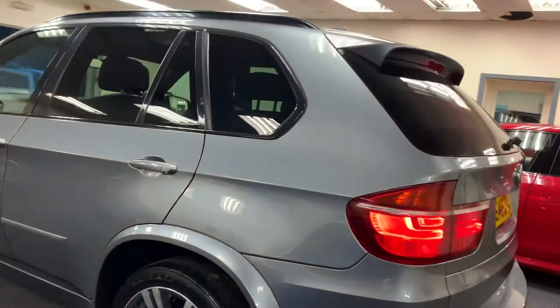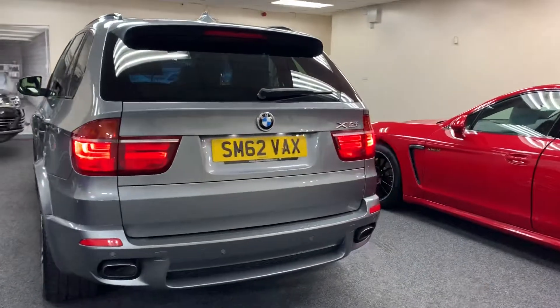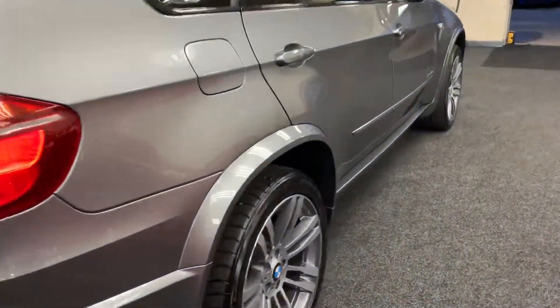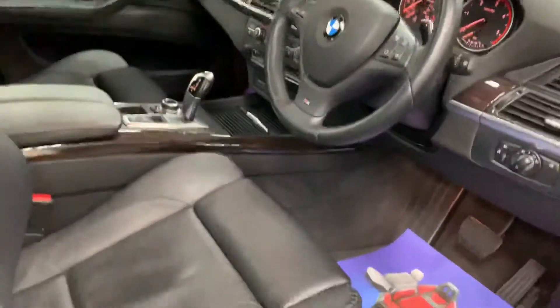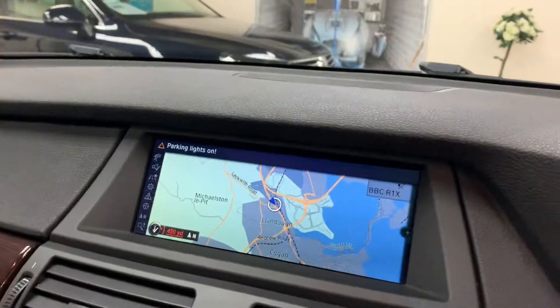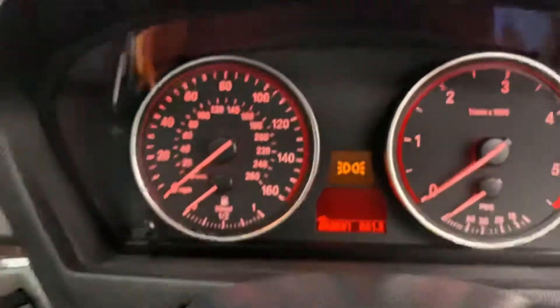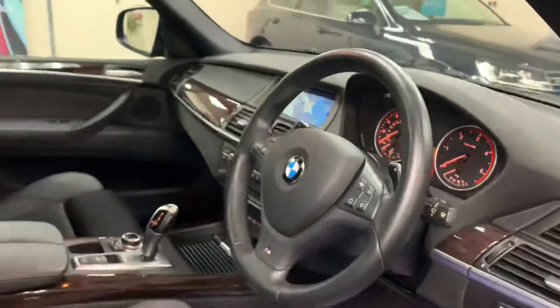The whole vehicle is in excellent condition. Electric memory seats, automatic headlights, heated seats, we've got the large satellite navigation, cruise control, paddle shift gears. The vehicle has only covered 62,581 miles from new, with full service history.